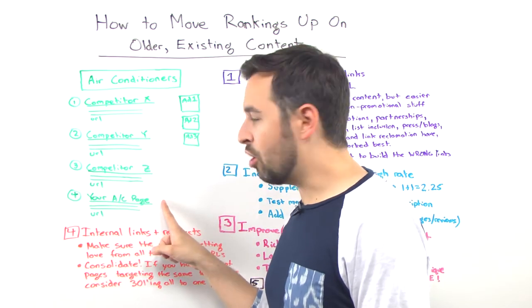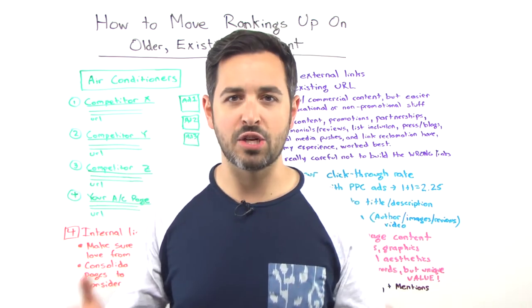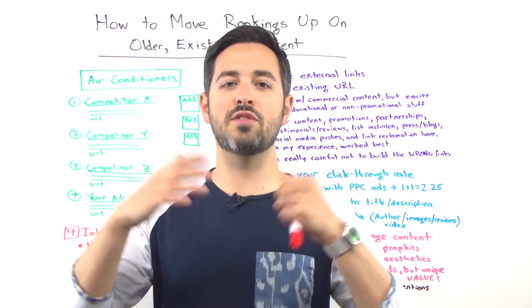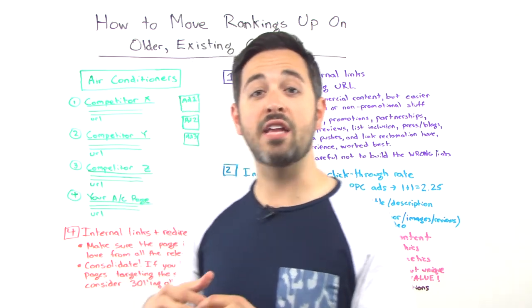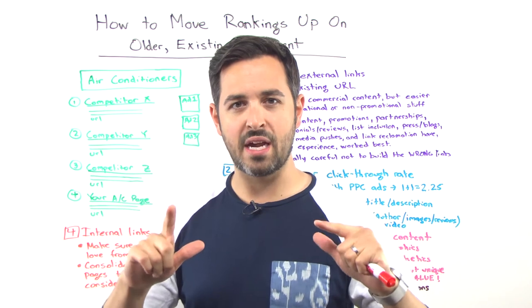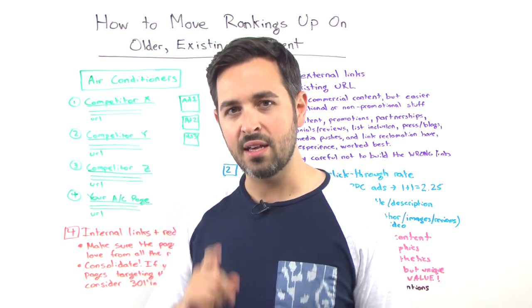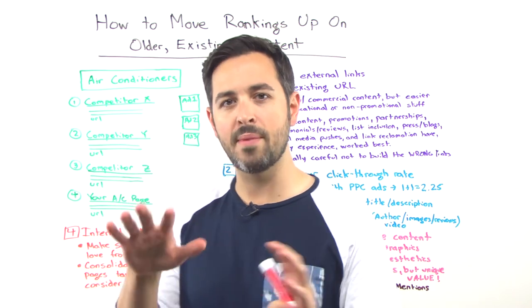So if you want to go from number four to number three or number two, and you've got essentially an older page — not a new page, so you're not getting lots of new press and attention, awareness, driving all these social signals — and you're not targeting a new keyword. You have this kind of stale, older page and you want to get it ranking. There's a bunch of tactics that you can pursue, and I want to talk about each of them in a bit of detail.